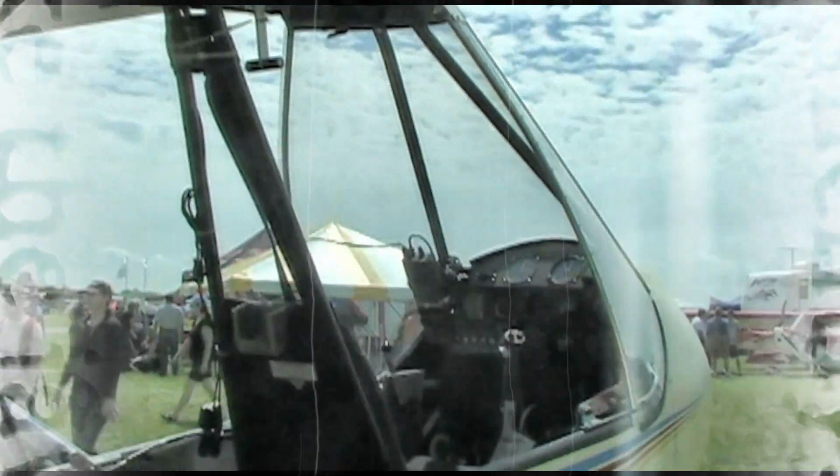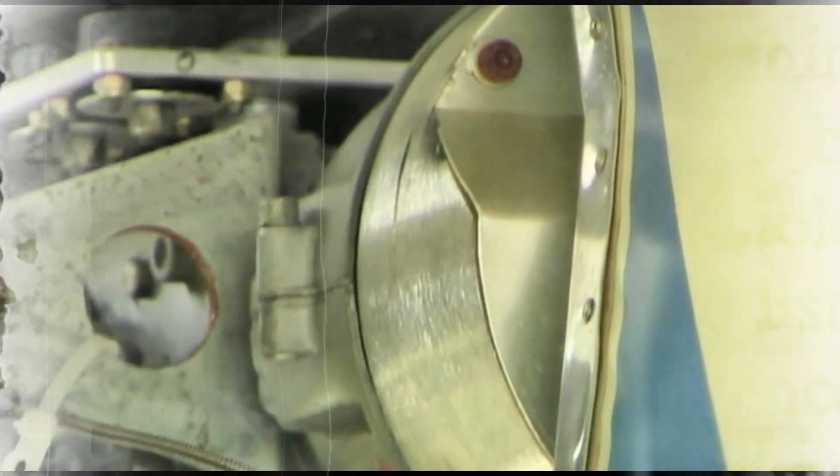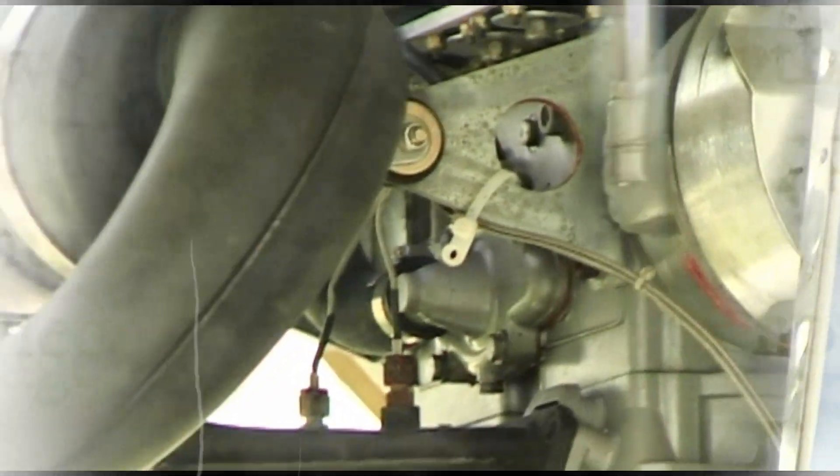To determine if this issue was isolated to the occurrence aircraft, the TSB is currently in the process of examining a number of strut attachment brackets from other Quad City Challenger 2 aircraft. So far, 22 brackets have been examined, and within that group, 8 brackets were found to have cracks.